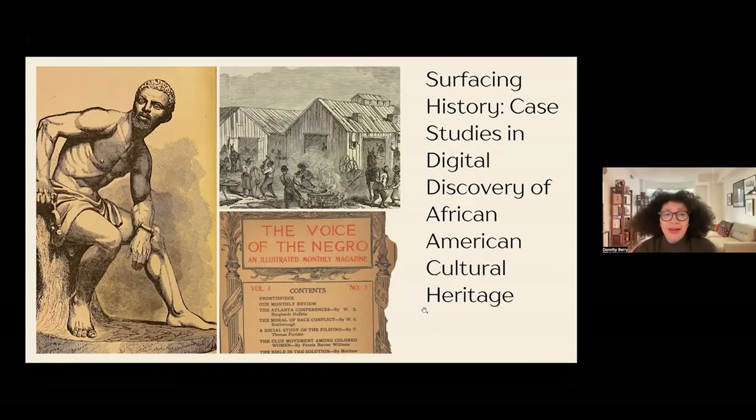Welcome, Dorothy. Thank you. I'm going to share my screen now. Thank you all for coming. I am so glad to be in conversation with everyone this morning, especially with colleagues that I've never met from across the world.